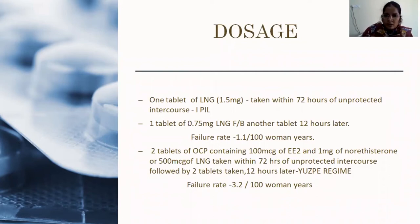If levonorgestrel pills are not available, routine combined oral contraceptive pills can be taken, but two tablets must be taken providing a dose of 100 micrograms of ethinyl estradiol. In routine OC pills we have only 50, 30, or 20 micrograms of ethinyl estradiol, but for emergency contraception we need 100 micrograms, combined with 1 mg of norethisterone or 500 micrograms of levonorgestrel — same regimen: two tablets within 72 hours, followed by two tablets 12 hours later. This is called the Yuzpe regimen and the failure rate is around 3.2 per 100 woman-years.